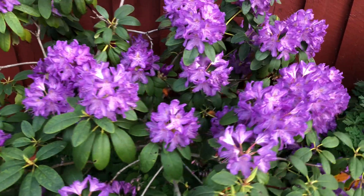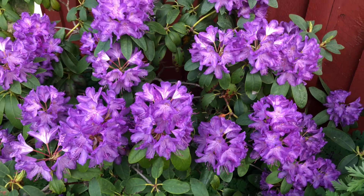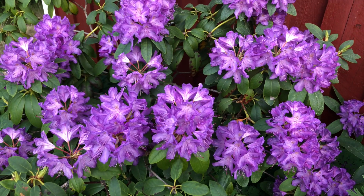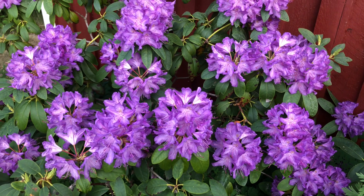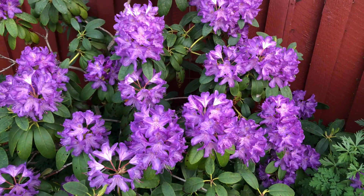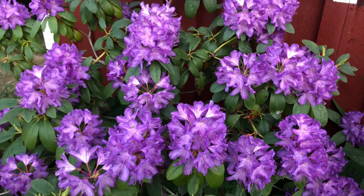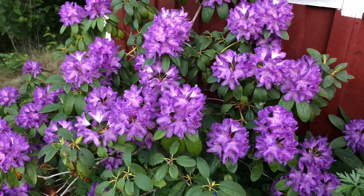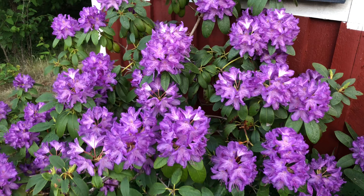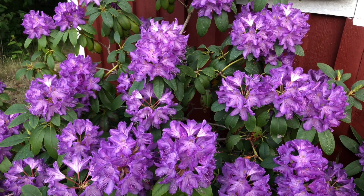Pretty isn't it? So the lavender one is the most popular rhododendron in Sweden because they are not sensitive. Thank you so much for watching everyone, God bless, yes!